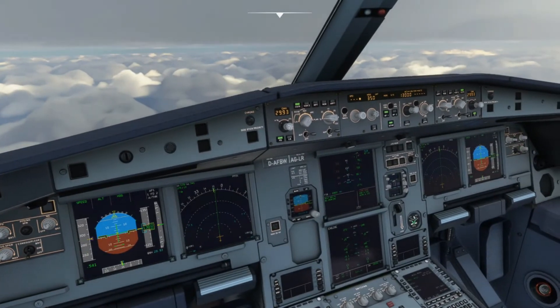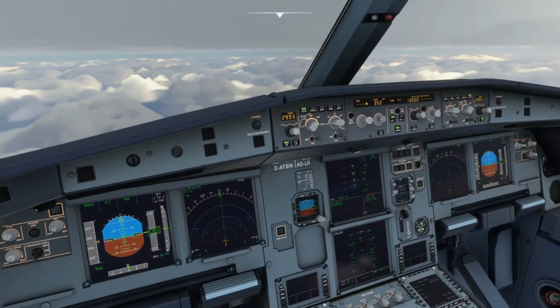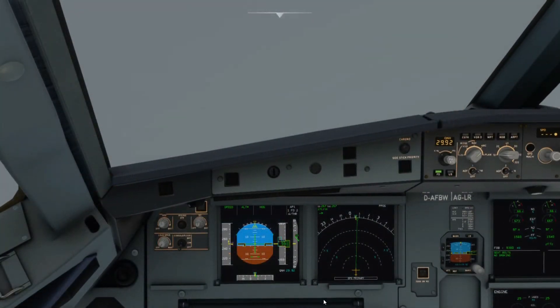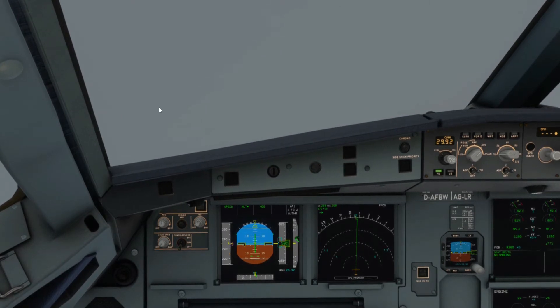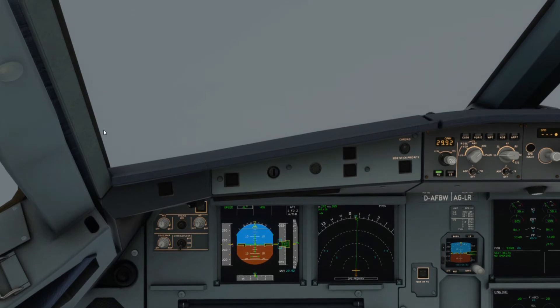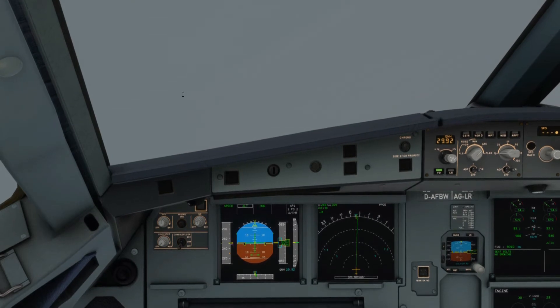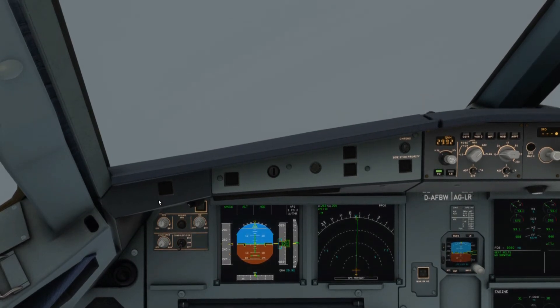Now let's try engine number two. Here we're going to simulate engine fire number two. The procedure doesn't change besides which engine is affected. Push thrust lever number two all the way back to idle, then turn off engine master switch number two.